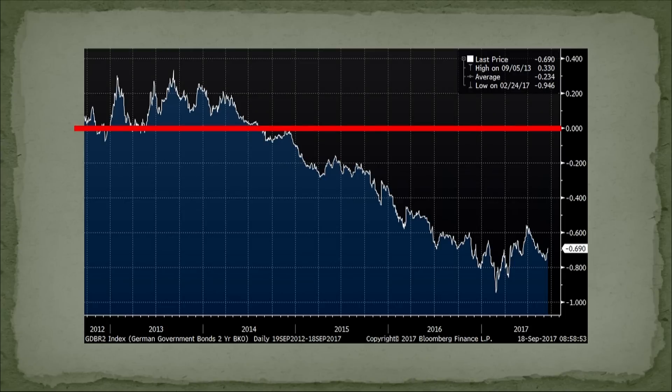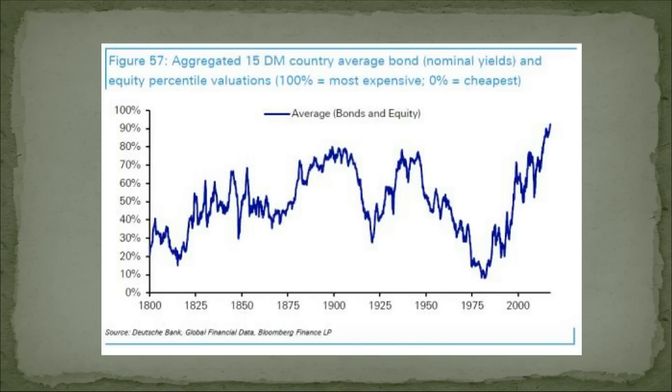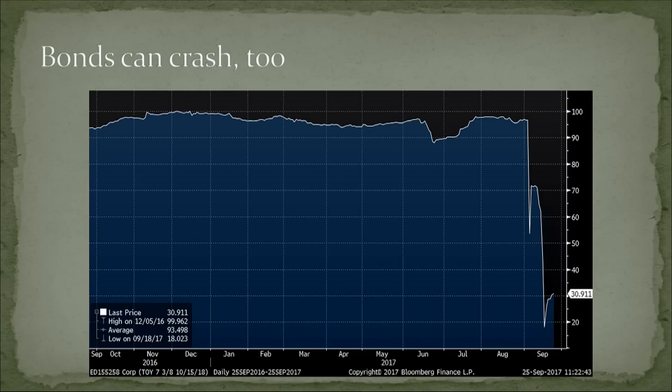There's the German two-year, the German five-year, the Japanese two-year — I could have put so many more up there. These are supposed to be safe assets and they're yielding negative, guaranteed to lose you money. Deutsche Bank created an aggregate mushing bonds and stocks together back to 1800 — more expensive than ever, across 15 developed market countries. Tear them apart and bonds are the most expensive they've ever been in history. And bonds can crash too.